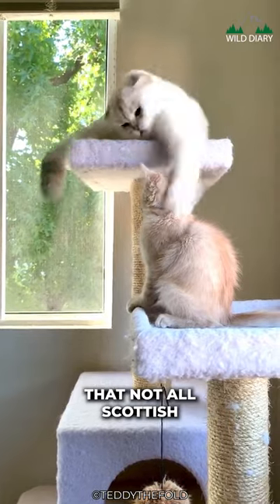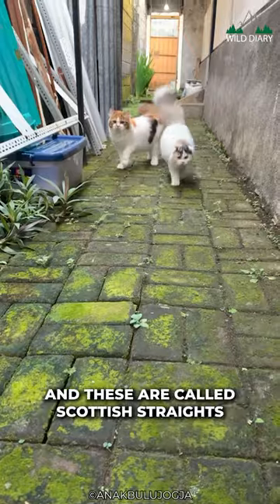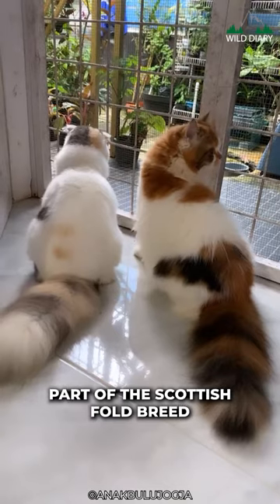It's important to note that not all Scottish Folds have folded ears. Straight-eared kittens can be born in a litter, and these are called Scottish Straights. Both folds and straights are considered part of the Scottish Fold breed.